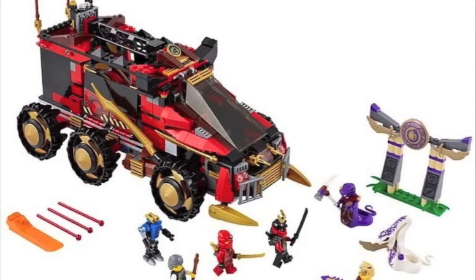At number 4, the Ninja DBX. I really like this set. It had a really sleek design and the minifigure selection was great. Although I felt like LEGO should have included one more Ninja in the set, it was a solid set and deserves the number 4 spot.